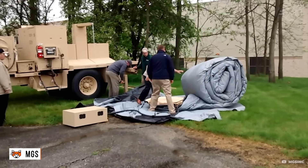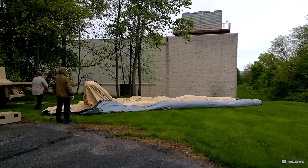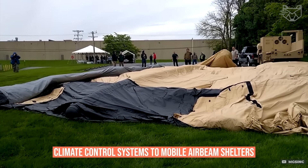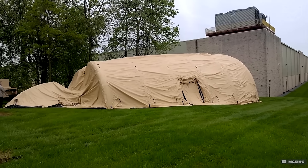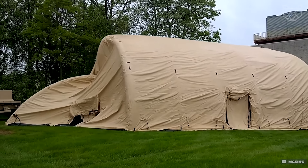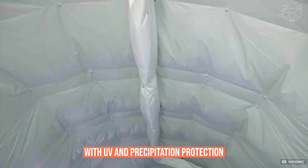The unique MSST complex features a trailer equipped with everything you need — from generators and climate control systems to mobile airbeam shelters. Each shelter inflates in minutes thanks to a built-in air cylinder system that withstands high winds and extreme conditions. The material is reinforced nylon with UV and precipitation protection.